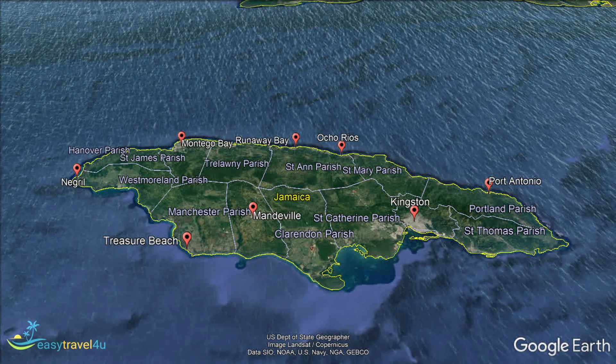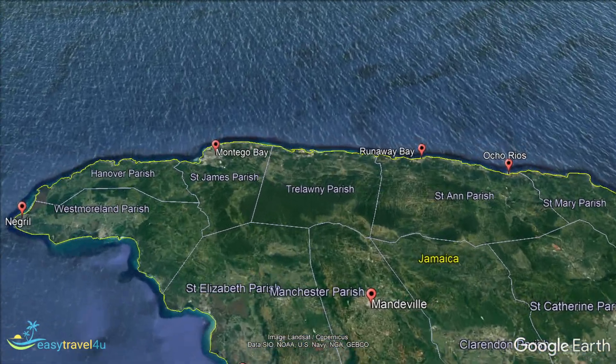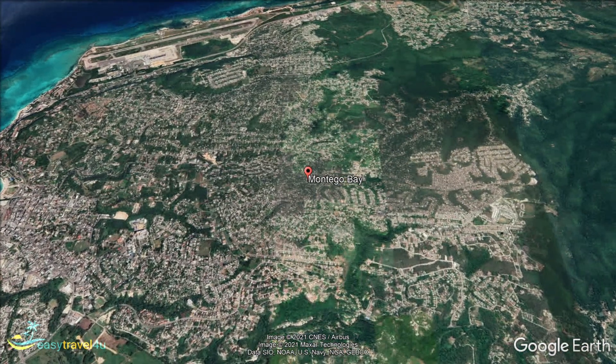I'll start with Montego Bay. Montego Bay is a major resort town on Jamaica's northern coast. A particularly lively city, Montego Bay is well known for its vibrant nightlife and plentiful shopping streets. Many of the shopping centres here even offer tourists duty-free purchases, an added bonus.